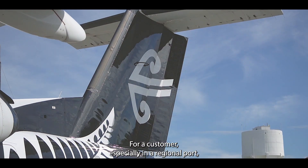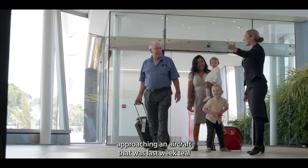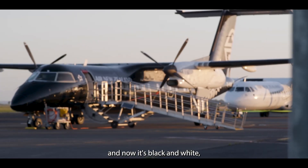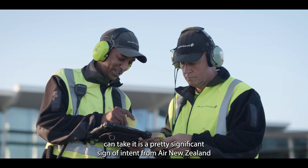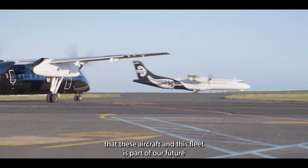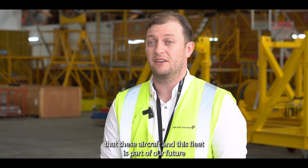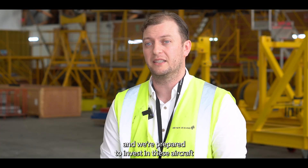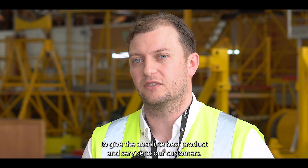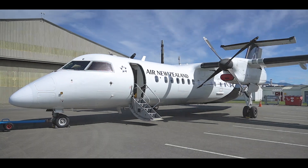For a customer, especially in a regional port, approaching an aircraft that was last week teal and now it's black and white — we can take it as a pretty significant sign of intent from Air New Zealand that these aircraft and this fleet is part of our future. And we're prepared to invest in those aircraft to give the absolute best product and service to our customers.